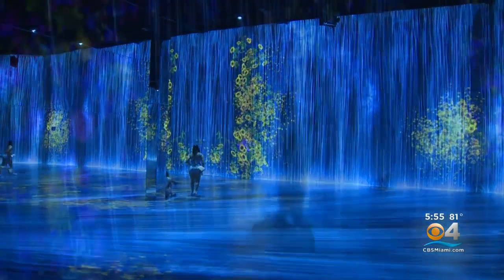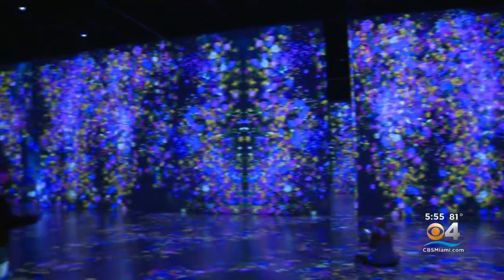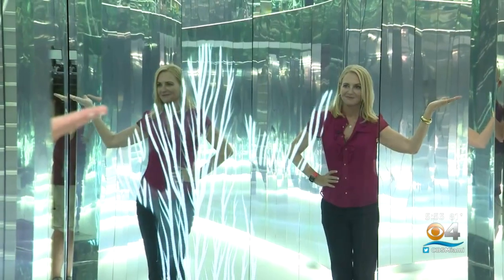They call it Super Blue — a groundbreaking new art space and exhibit located in a 50,000 square foot industrial space in Allapata. The exhibit is dedicated to producing and presenting audiences with experiential art through large-scale artworks and interactive installations.